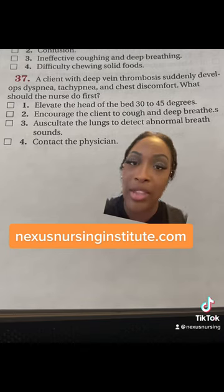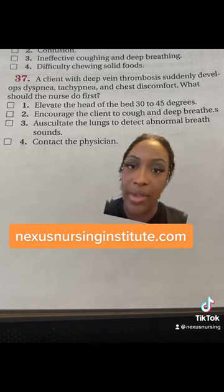One, elevate the head of the bed 30-45 degrees. Two, encourage the client to cough and deep breathe. Three, auscultate the lungs to detect abnormal breath sounds. Or four, contact a physician.